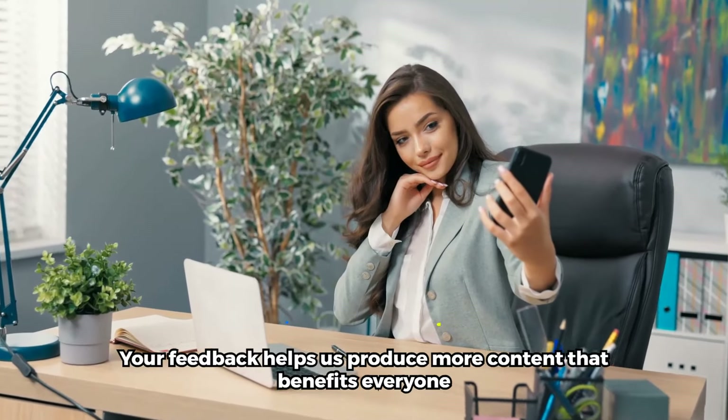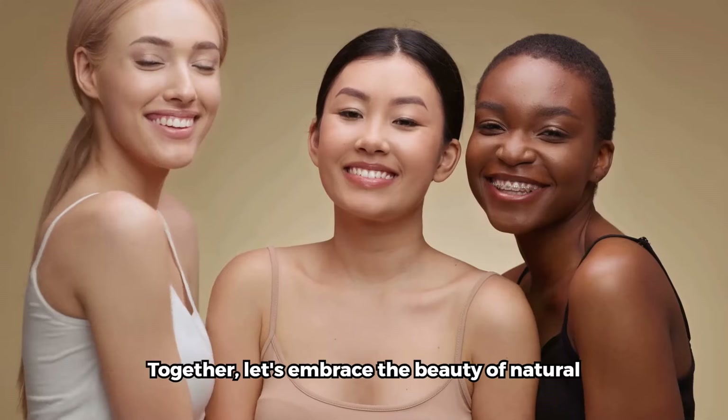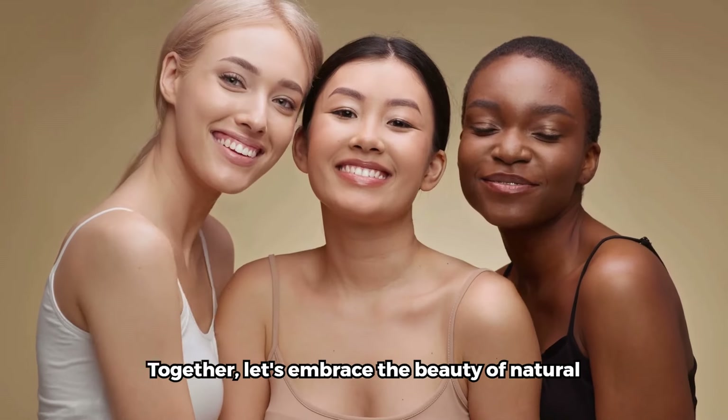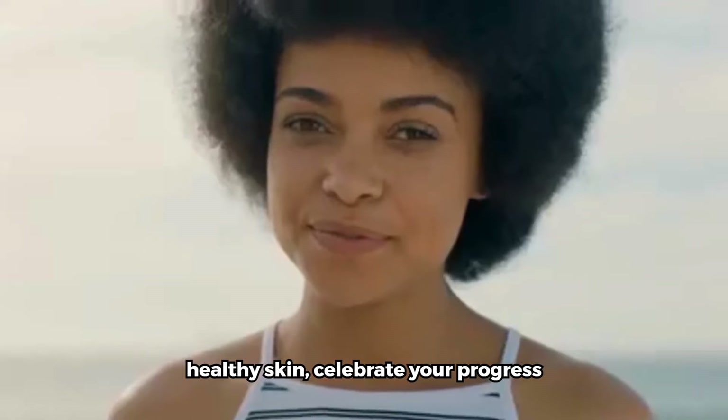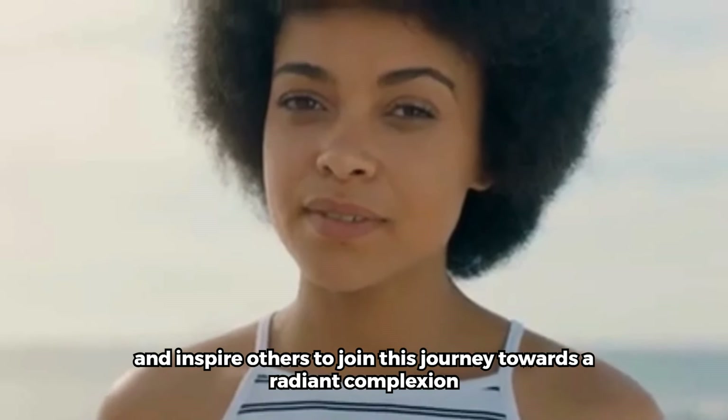Your feedback helps us produce more content that benefits everyone. Together, let's embrace the beauty of natural healthy skin. Celebrate your progress and inspire others to join this journey towards a radiant complexion.